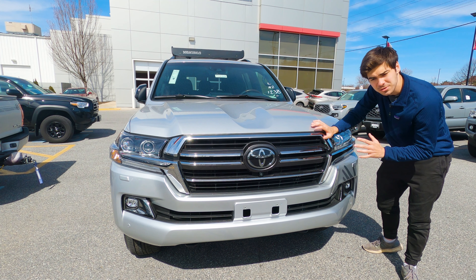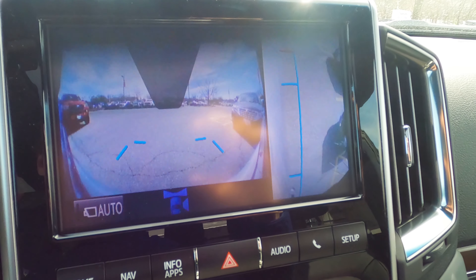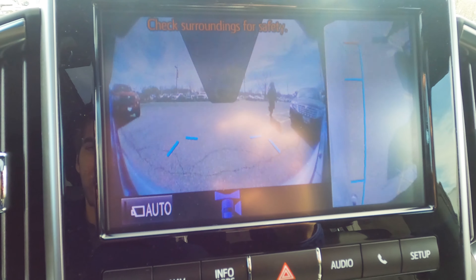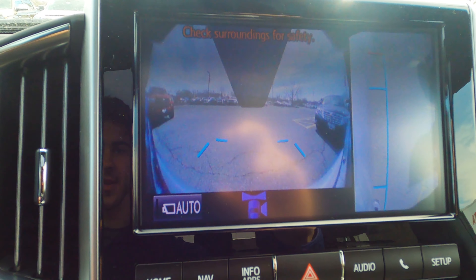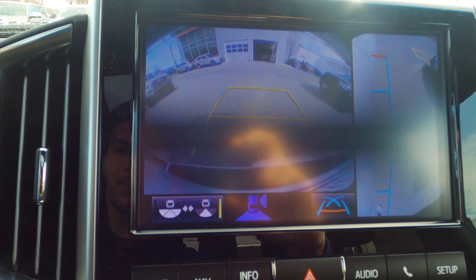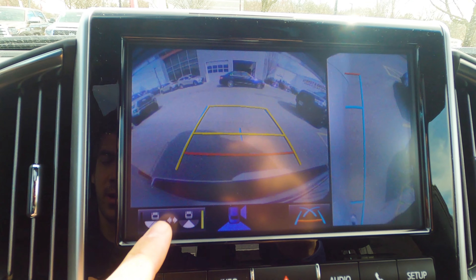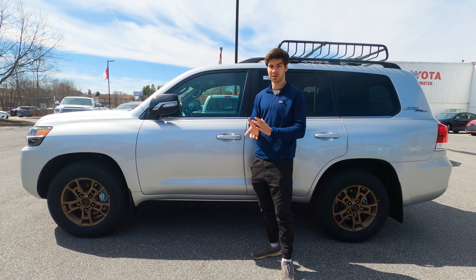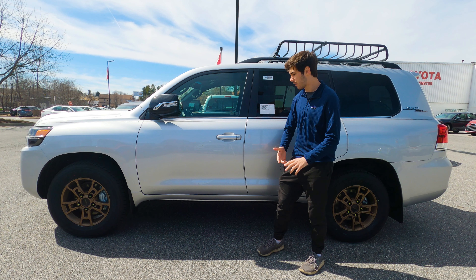This grille is part of the 2016 refresh for the Heritage Edition, where your chrome gets a little darker than on the normal Land Cruiser. This vehicle has a very useful camera system — you get a nice 180-degree view looking out the front and down the side of the vehicle, so you can see exactly where you are. You also have a backup camera when you put the system into reverse, and you can switch between wide angle and regular views.